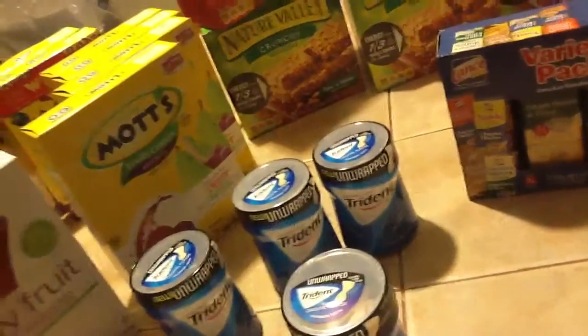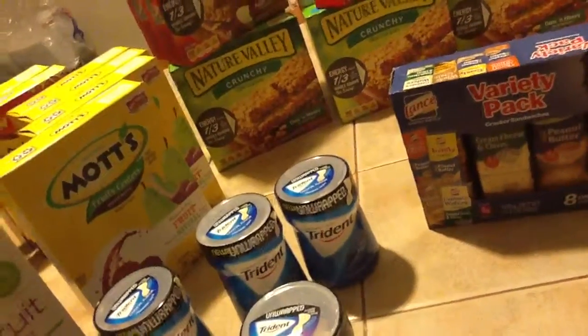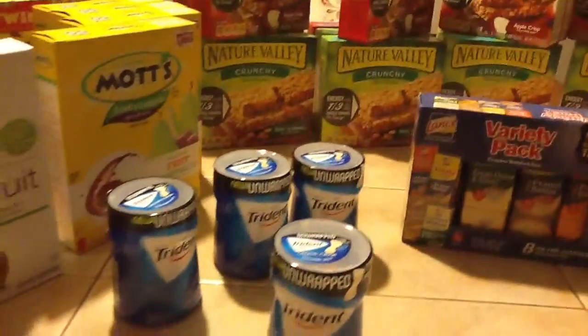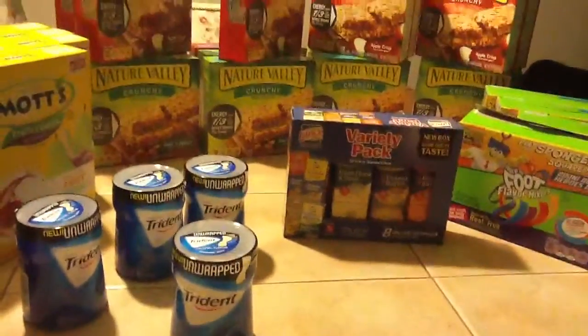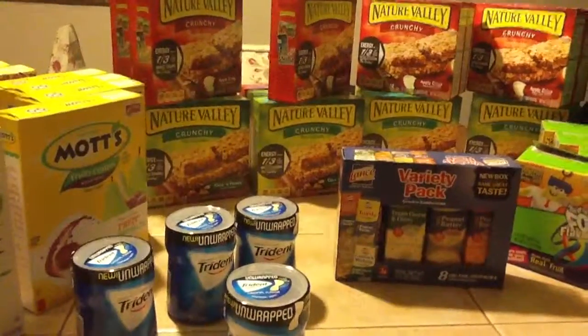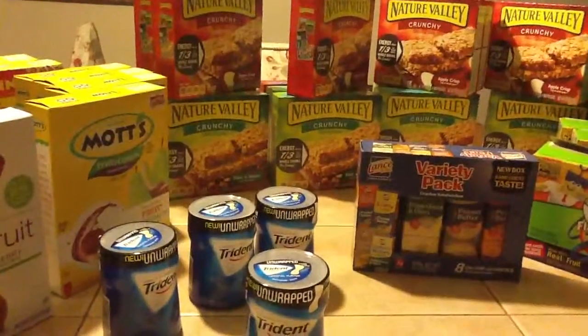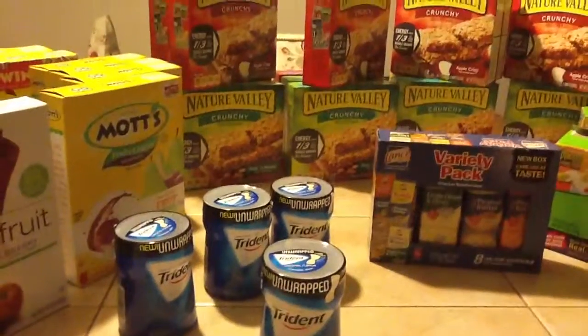So my total is going to be like $20.00 for about $35.00 worth of items. If you want to know anything, it's the Coupon Lady, the Sanctified Coupon Lady, showing the power of a coupon.